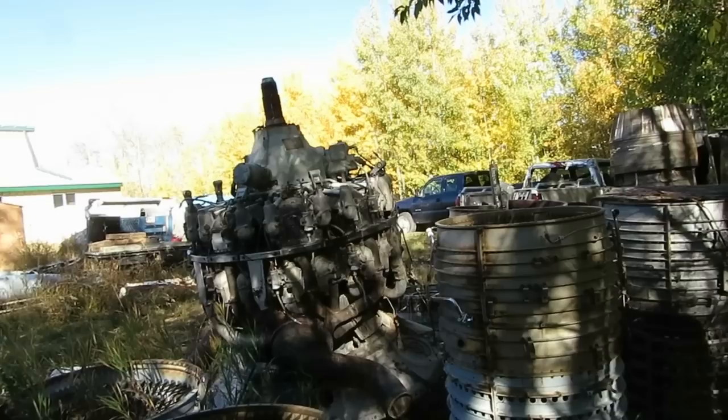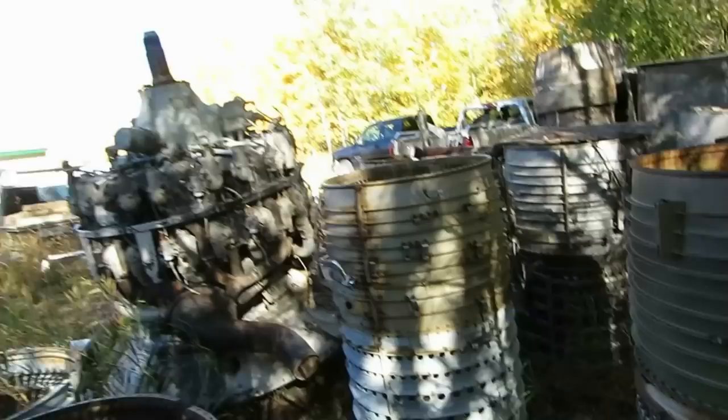That, believe it or not, is a Wright R-3350 — a very large and very powerful three-thousand-three-hundred-and-fifty cubic inch piston aircraft engine. In our junkyard there are a couple of these — old, obsolete, retired and scrapped — but they're handy for pieces like clamps, fittings, fasteners, hardware, that kind of thing. If you don't have them, you have to have them made, which is very expensive. If they're on those engines, they're free. So they're handy things to pick from.